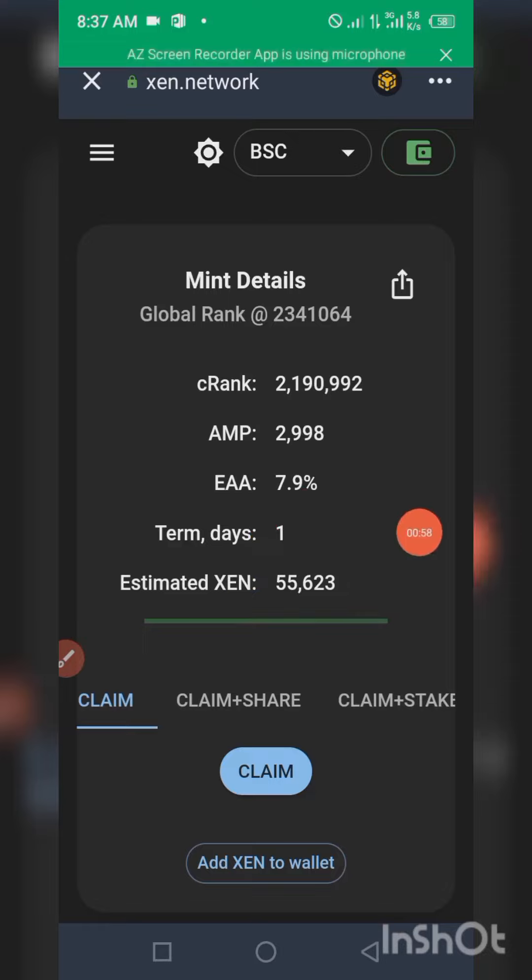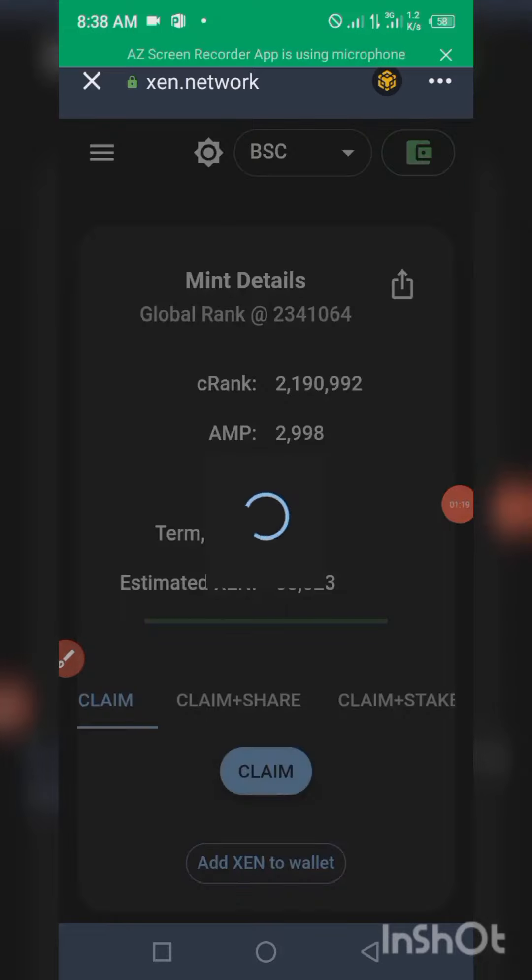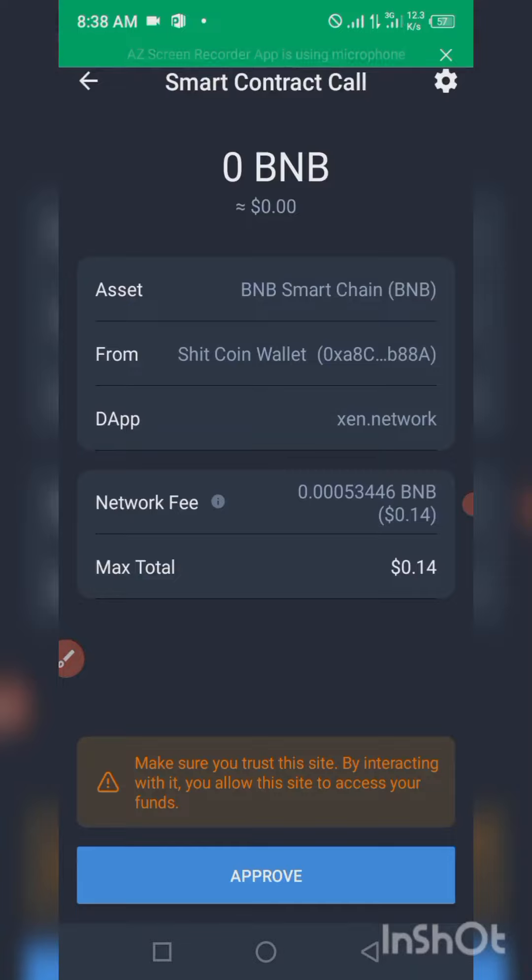Let me do that without wasting time. After clicking on this claim, it will automatically drop into my wallet address in Trust Wallet. You need to approve the smart contract call — go ahead and give it approval.